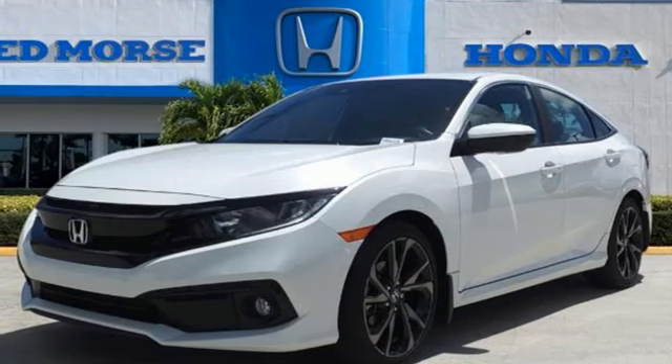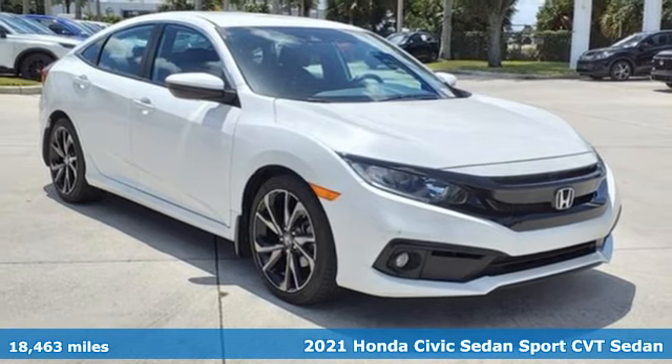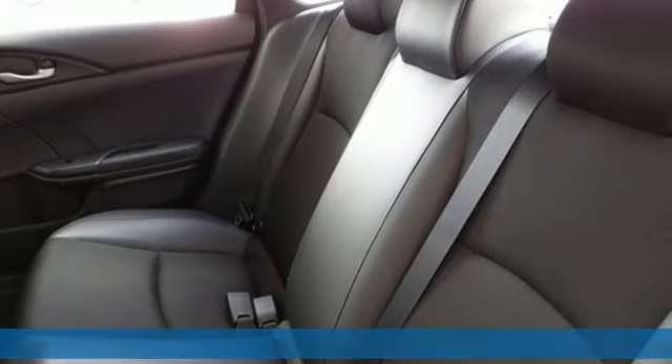It's a certified 2021 Honda Civic Sedan. Get more mileage out of every drive with this Civic. It comes nicely equipped with features you'll love.